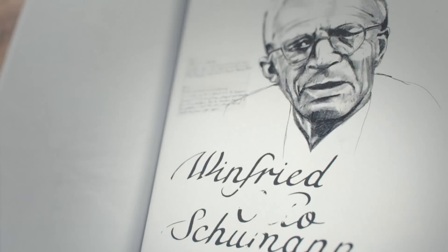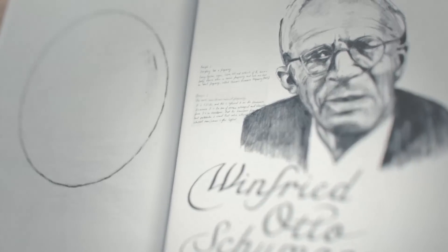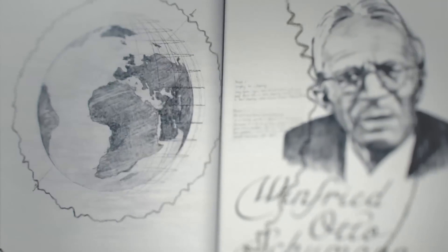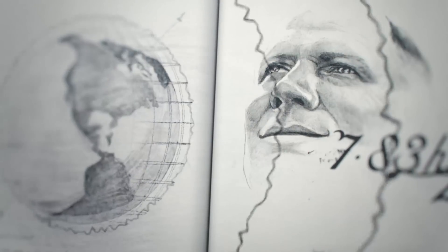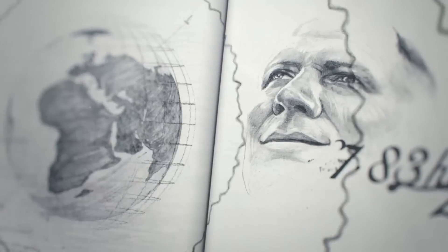Fast forward to 1952, another German scientist, Winfried Otto Schumann, discovered that our planet had a pulse — measurable natural frequencies that surrounded life on Earth, which he called Schumann resonance. Further research by Schumann revealed that Schumann resonance and alpha waves, the frequencies emitted from the human brain when in a state of calm and relaxation, were identical.